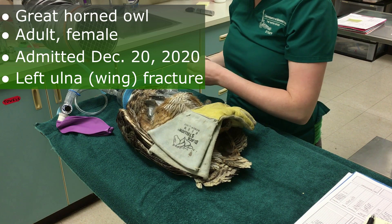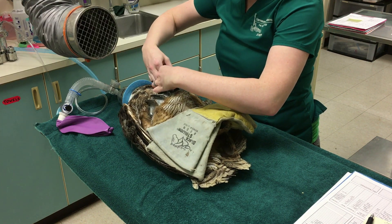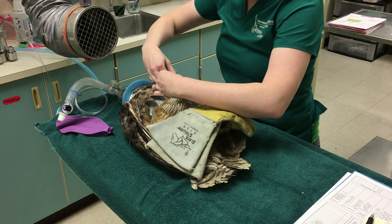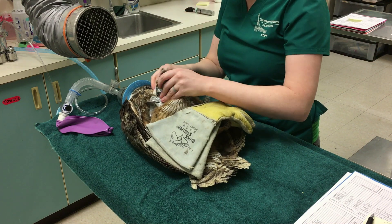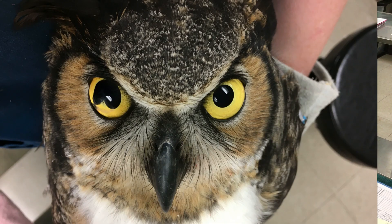This bandage is holding that wing in place while the fracture heals. She also has a really interesting old injury to her right eye. It looks like she sustained a puncture wound to that right eye and tore the iris — the colored part — and she has an interesting shaped pupil because of that.